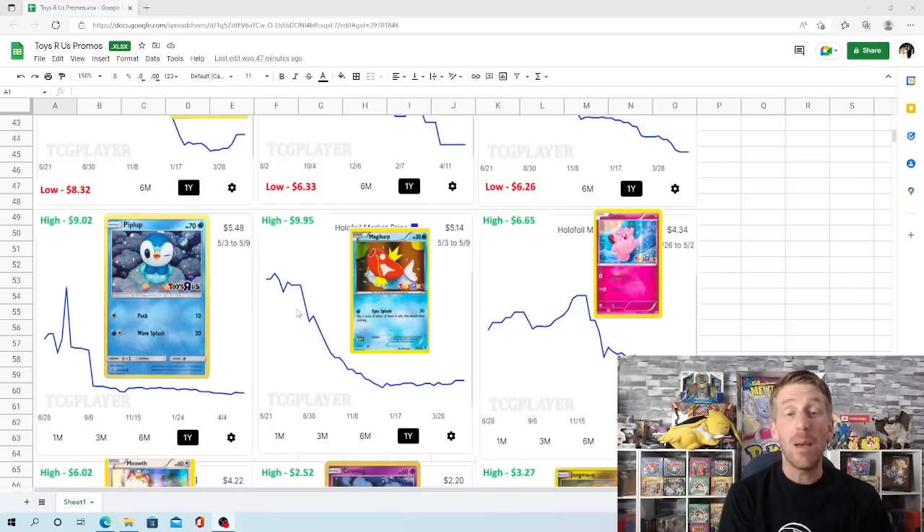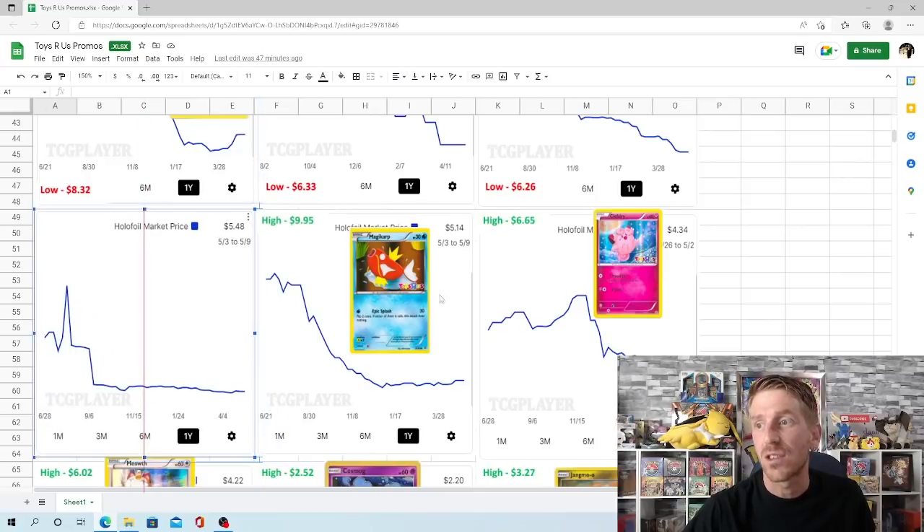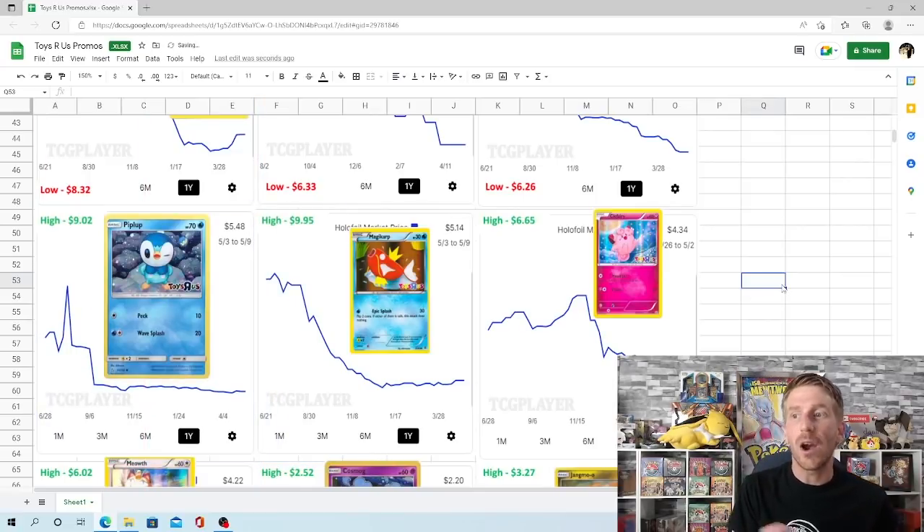The Piplup card — and I love this promo, it's super cute — was very available at that flea market I mentioned. $9.02 was its high point and $5.45 was its low point, which it started hitting in November of 2022. It's really just staying consistently around $5.50 now. Its high of $9.02 hit in July of 2021, and it has kind of tanked and been consistently falling little by little ever since.